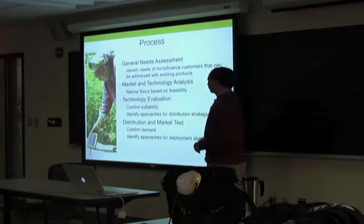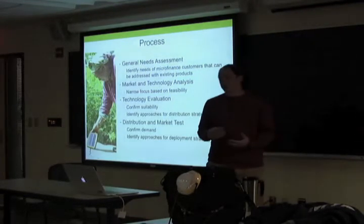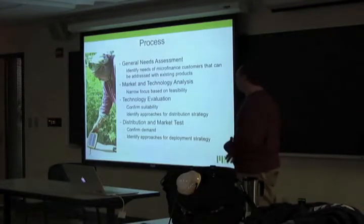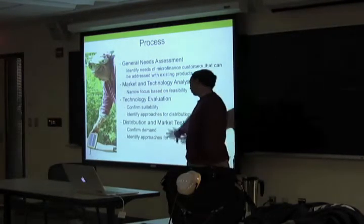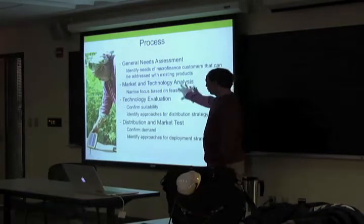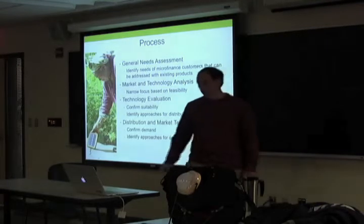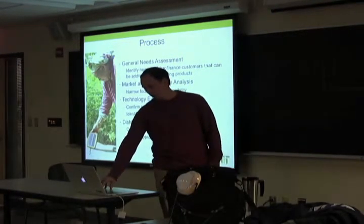We started with a general needs assessment, then narrowed it down with a market analysis based on information gathered, plus a technology analysis stepping back to ask what technology is already out there. We moved on to a technology evaluation — which I'll talk most about — done this past summer. The next step is a distribution and market test. We go all the way from identifying needs, picking technologies that might be suitable, seeing if they are suitable, and then working on getting them into people's hands and making this operational as a sustainable business with our big corporate partners.